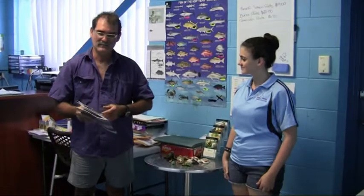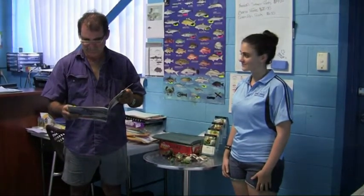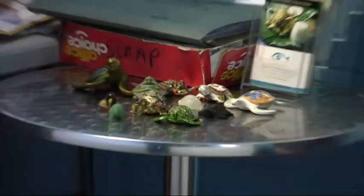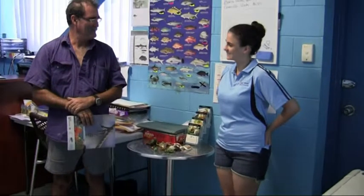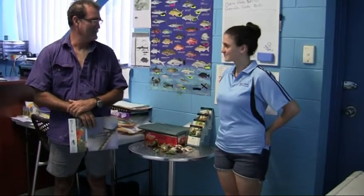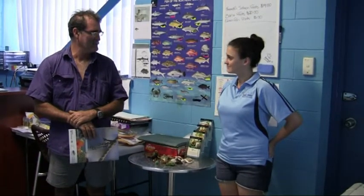And in our environmental management system, we've got the turtle management. You're not allowed to hurt any turtles. You've been on board the boat and you've seen me resuscitate turtles and put them back, and they've swam away.